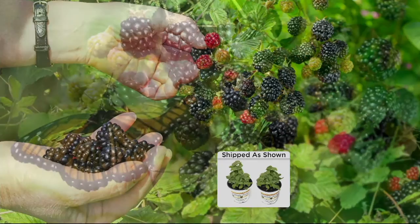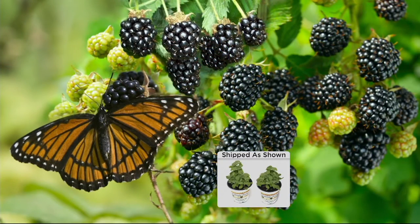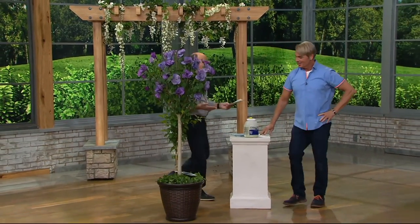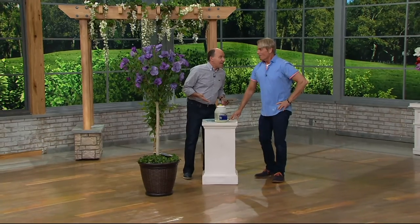Don't forget — inside of 45 minutes we have our first-ever lily collection as a Today's Special Value from Cottage Farms. We put the best ones together — it's going to be incredible!